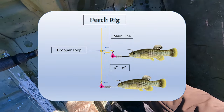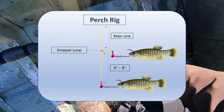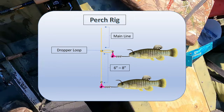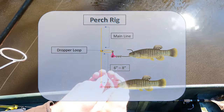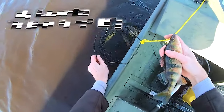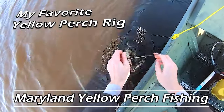Now for a rig today, I'm using something similar to a top and bottom rig with a 1/32 ounce jig head on the dropper loop at top, and about six to eight inches below it another 1/32 ounce jig head with minnows tipped on each. I've done a previous video on how to actually tie this rig and caught a lot of fish doing it, so make sure you check that one out too.